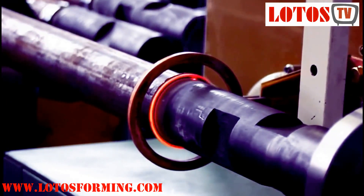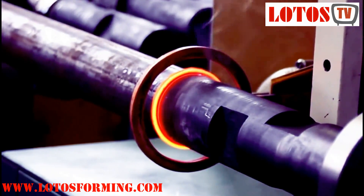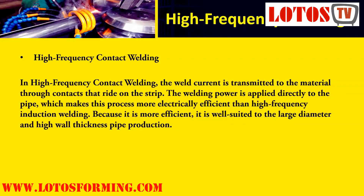High-frequency induction welding eliminates contact marks and reduces the setup required when changing pipe size. In high-frequency contact welding, the weld current is transmitted to the material through contacts that ride on the strip. The welding power is applied directly to the pipe, making this process more electrically efficient than high-frequency induction welding and well suited to large diameter and high wall thickness pipe production.